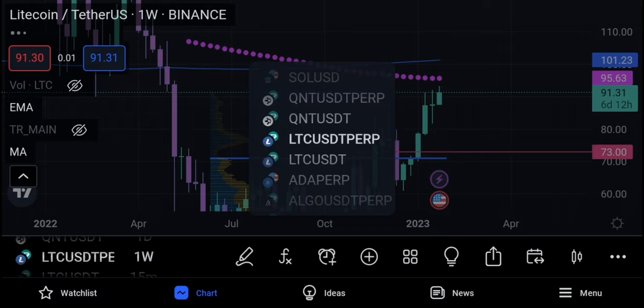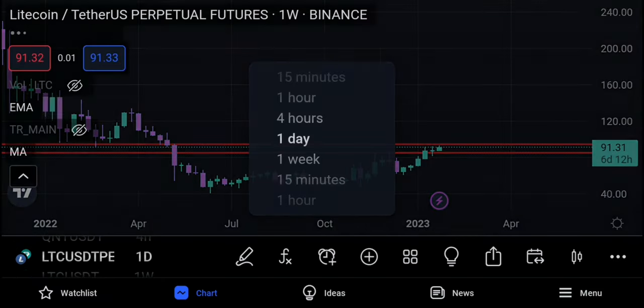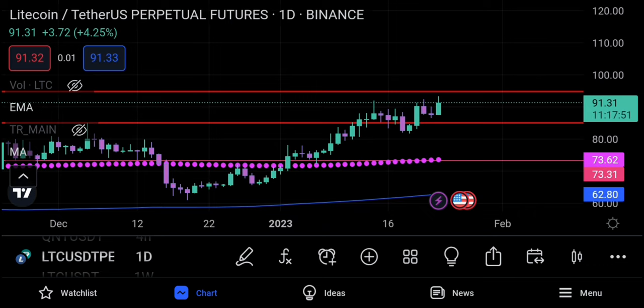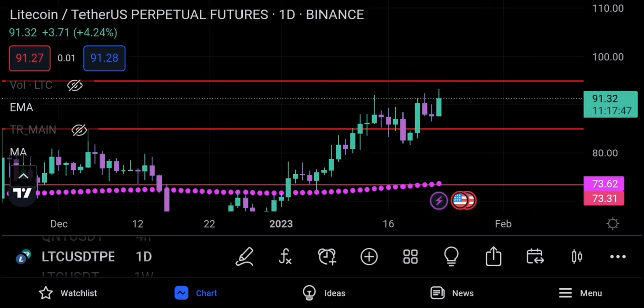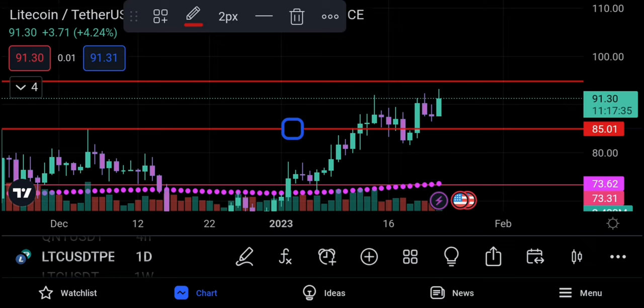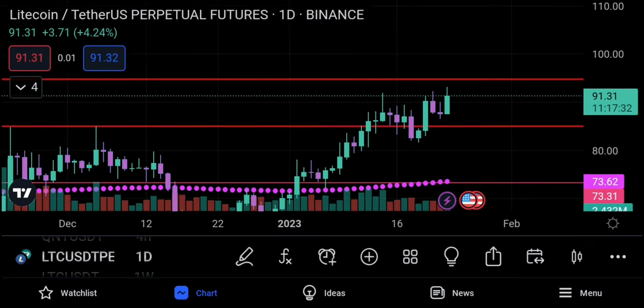Going back to the futures chart on the daily, you can see that Litecoin is clearly attempting to break the highs of this range. We might find some success today with another run-up. However, if we don't, we still have the 85 dollar zone as structural support — you can see we had this level established before, and when price got there we consolidated around it.